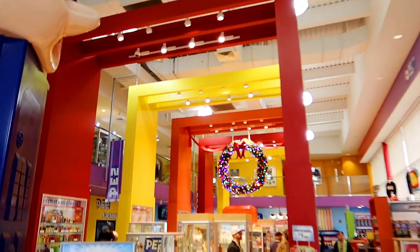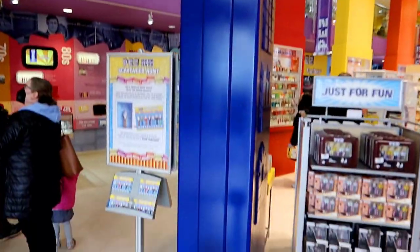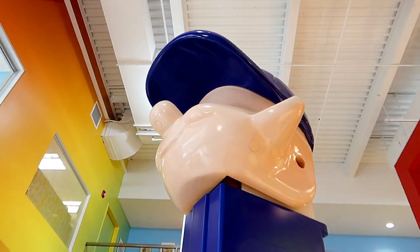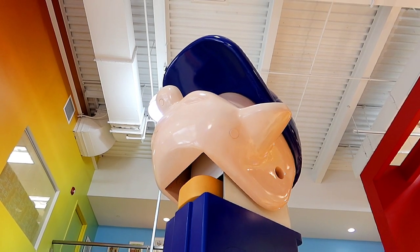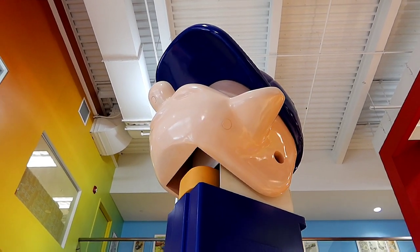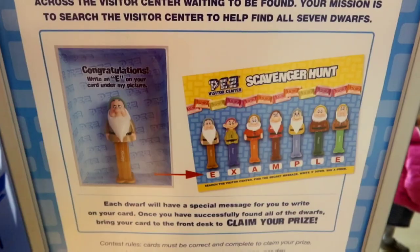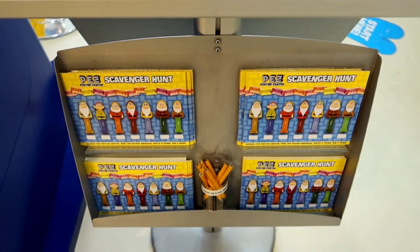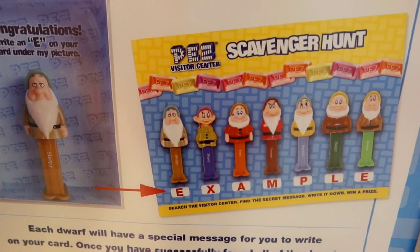As soon as you walk in, they've already got the holiday displays out. And look, there's a giant Pez dispenser with a button — and we just made him work. Look at that, the Pez popping out. That is awesome! They also have a Pez scavenger hunt where you take one of these cards and write down the message from underneath each one as you find them.